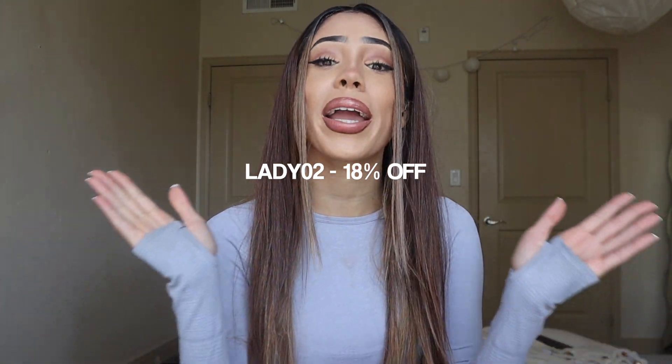As you guys know I filmed my last Zappo haul which is on my channel. Today I specifically wanted to show you guys bikinis because summer is coming up, and all these bikinis I got were super cheap and super great quality for affordable swimsuits. On top of that you can save extra money with my discount code LADY02 for 18% off.